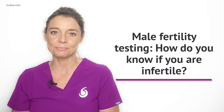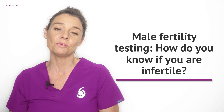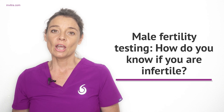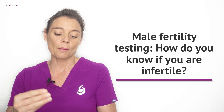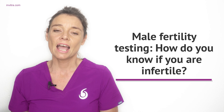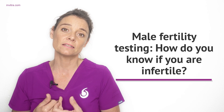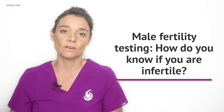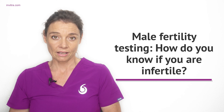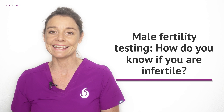My name is Michelle Embleton and in this video we are going to look at male fertility tests. How can you know if you are infertile? We're going to look at how men are tested for infertility — physical examinations, the semen analysis, hormonal tests, and if you receive an abnormal semen analysis result, what further tests can be done to identify the cause. We'll also answer some of the most frequently asked questions from our users.